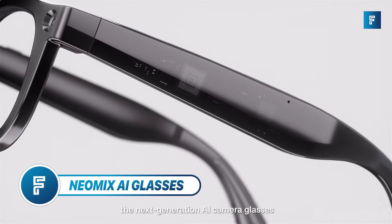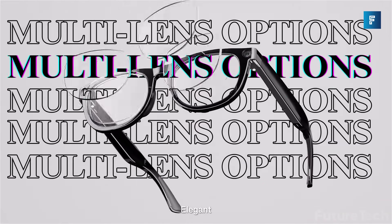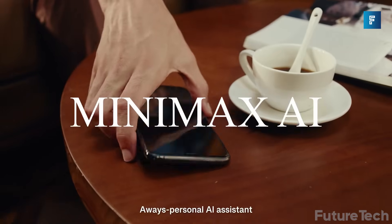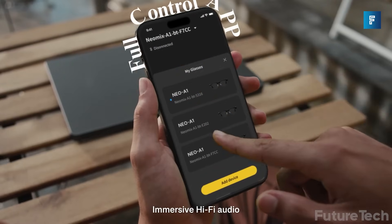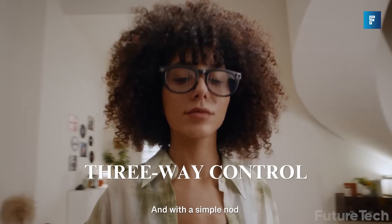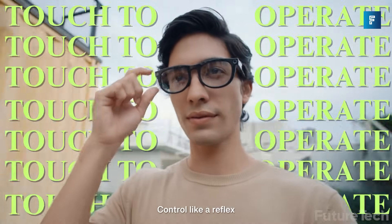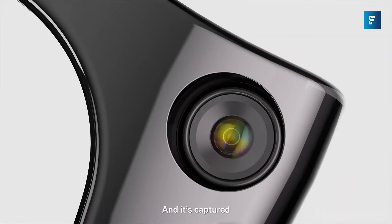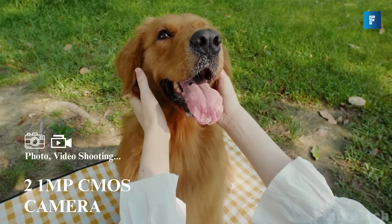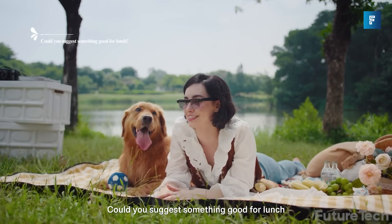Neo-Mix AI Glasses. Next up: the minimalist beast that doesn't just keep up with smart glasses trends, it rewrites them. These glasses don't have a screen. No AR, no HUD. But they're smart — really smart. Neo-Mix ditches the flashy display and instead packs a 21-megapixel Sony sensor, a 119-degree ultra-wide lens, and full 2K video recording with stabilization. All inside a stylish, everyday wearable that weighs just 35 grams — lighter than your average sunglasses.